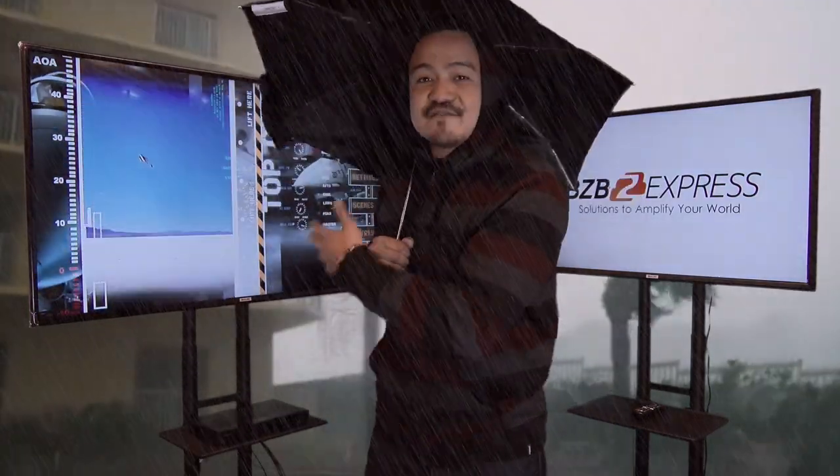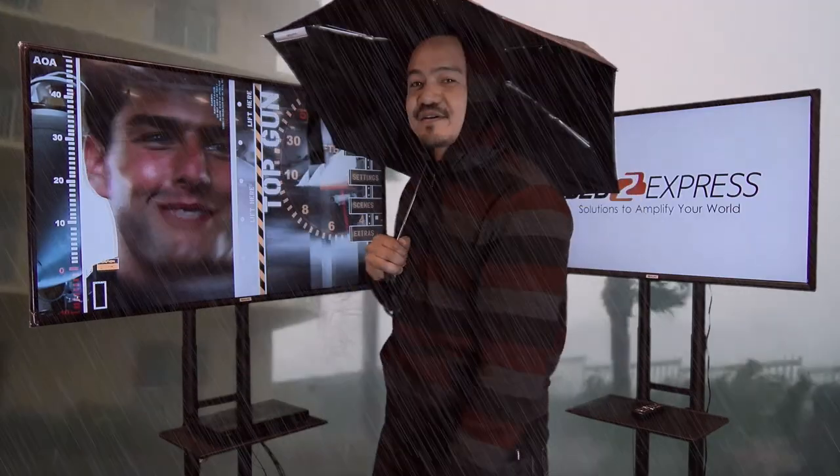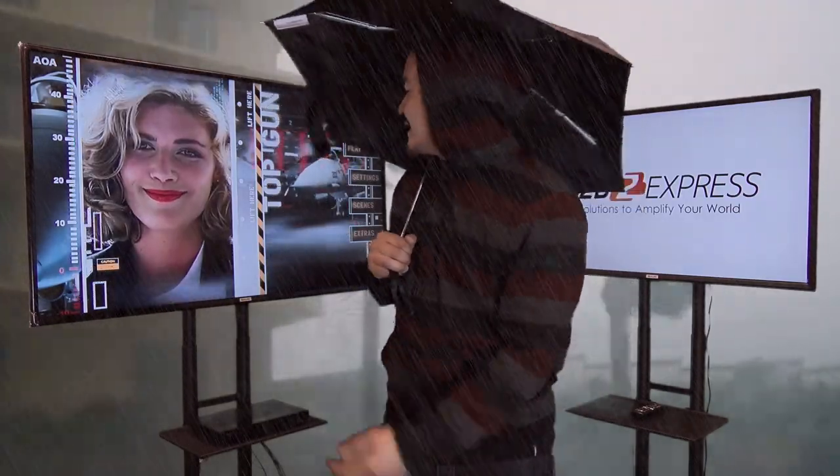Joel Cruz is live from BZB Express TV right now. You can see behind me, Hurricane Earl is hitting hard right now — water, wind, everything. Mother nature is actually trying to ruin my viewing party right here, trying to watch my favorite 80s Top Gun movie outdoors in a hurricane.